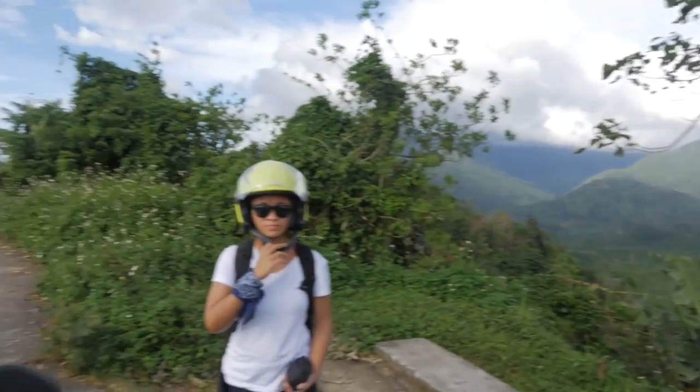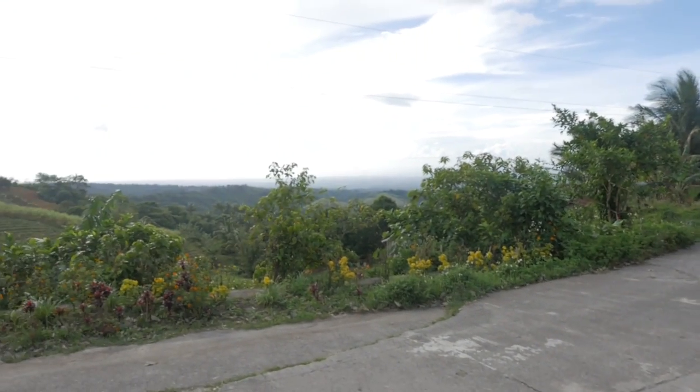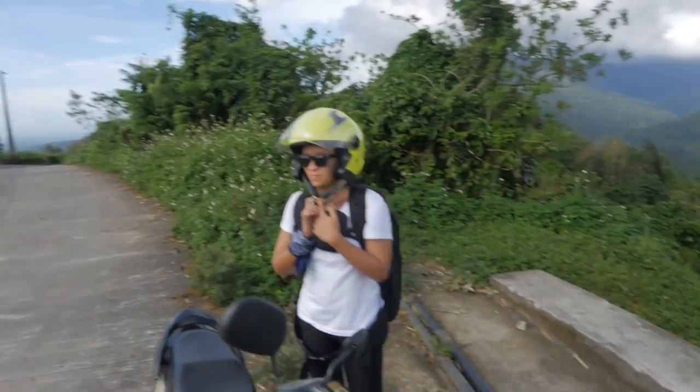We're pretty close to this Japanese gun turret. We are pretty high in the mountains right now. Had a little stop, a little break.